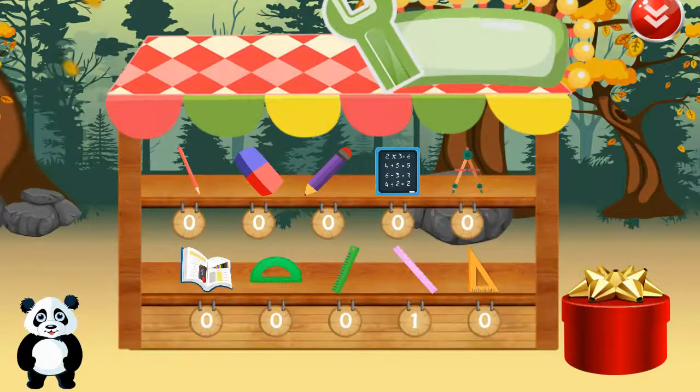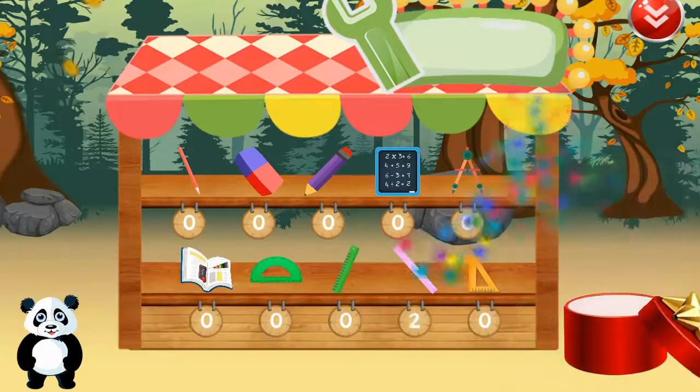Please pick your prize. Congratulations! You've just won an award.